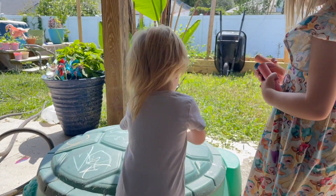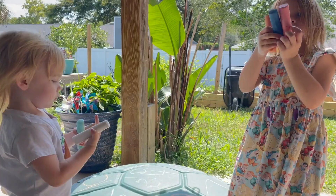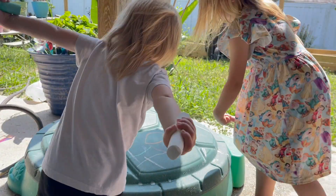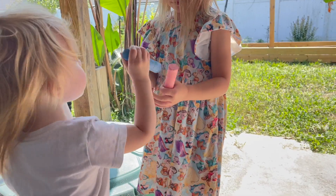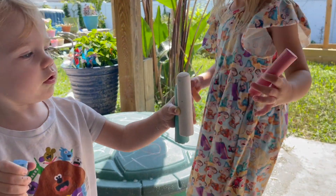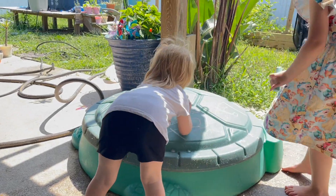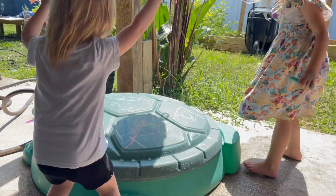We also have sidewalk chalk and I let them color usually all over everything — I really don't care — and they enjoy that as well. It's really inexpensive, you can pick it up anywhere, and it keeps them occupied for a while, at least my kids it does.